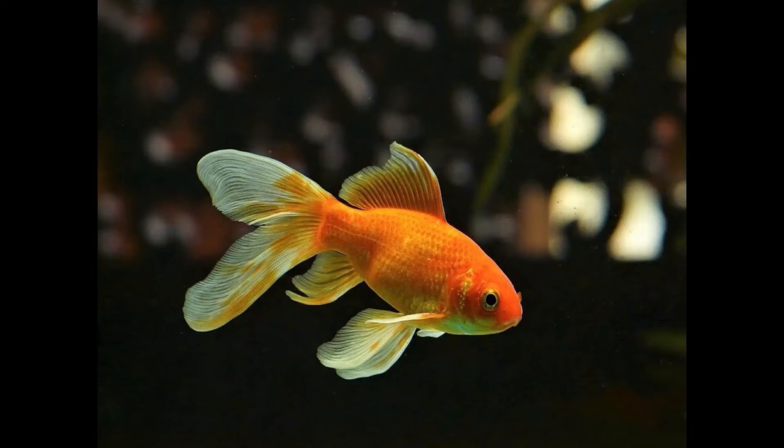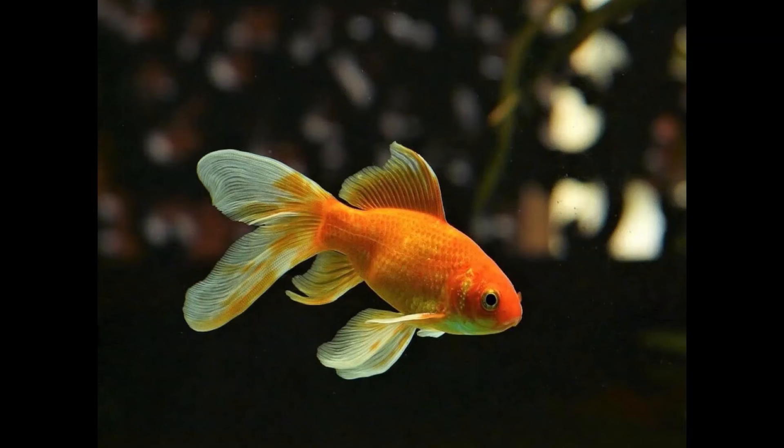While goldfish is a cold water fish, when the temperature drops to 22 or 23 degrees, some fish will have problems swimming and may fall sick quickly. In winters, heaters are a must for goldfish and other cold water or tropical fishes. You can install a heater to keep the temperature stable. A heater is a must for a healthy goldfish.